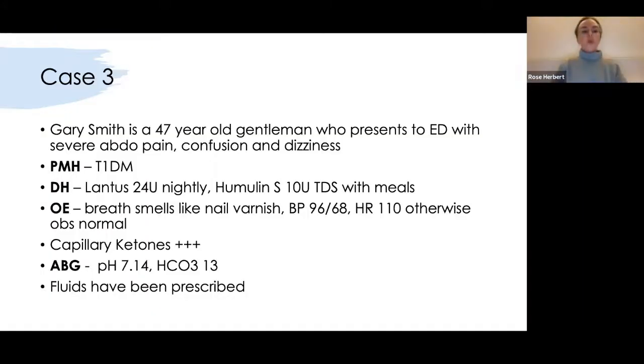Gary Smith is a 47-year-old gentleman who presents to ED with severe abdominal pain, confusion, and dizziness. He's a type 1 diabetic on Lantus 24 units nightly — his long-acting insulin — and Humulin 10 units three times a day with meals as his short-acting insulin. His breath smells like nail varnish, he has low blood pressure and is tachycardic. Capillary ketones are strongly positive and on ABG he's acidotic with a low bicarbonate. Fluids have been prescribed. This is diabetic ketoacidosis.